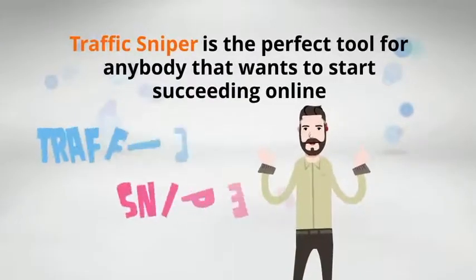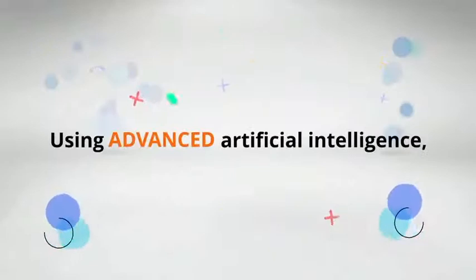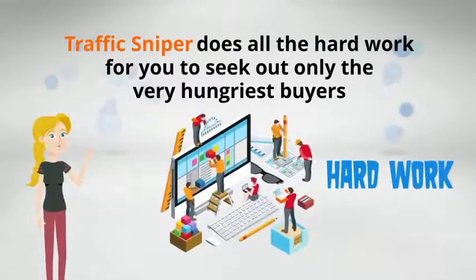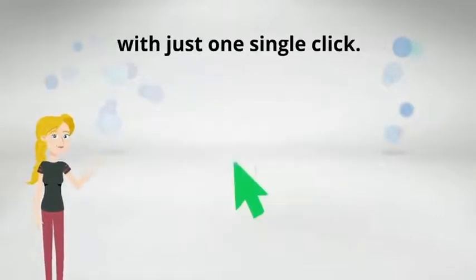TrafficSniper is the perfect tool for anybody that wants to start succeeding online by getting free targeted buyer traffic, starting today. Using advanced artificial intelligence, TrafficSniper does all the hard work for you to seek out only the very hungriest buyers from only the most in-demand traffic sources online with just one single click.